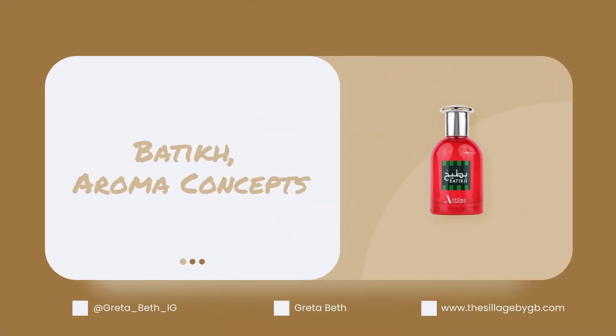Moving on — there was a whole juicy fruits theme going on over at Paris Corner and Aroma Concepts that I wanted to check out. At Aroma Concepts they have this Batik watermelon fragrance I kept hearing about. It is literally a watermelon Jolly Rancher — it is so good, but that's literally what it is. It's not complicated, not complex, just simple, juicy watermelon, almost candy-like, like a hard candy.